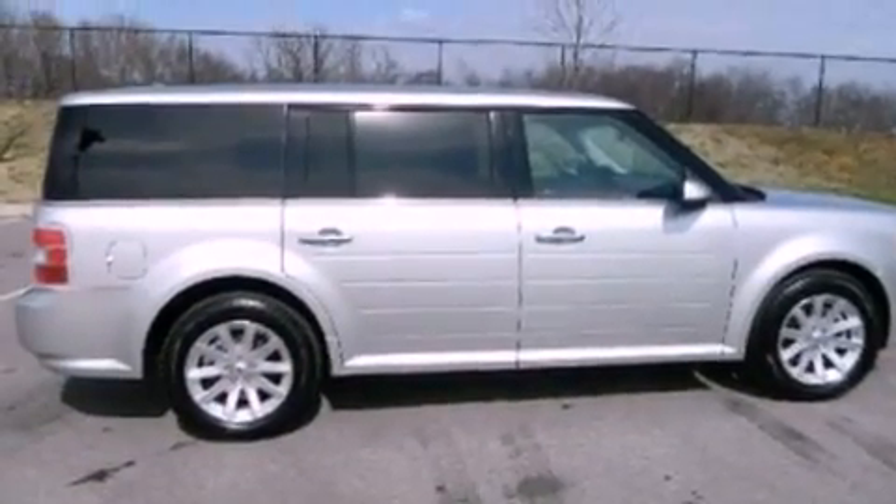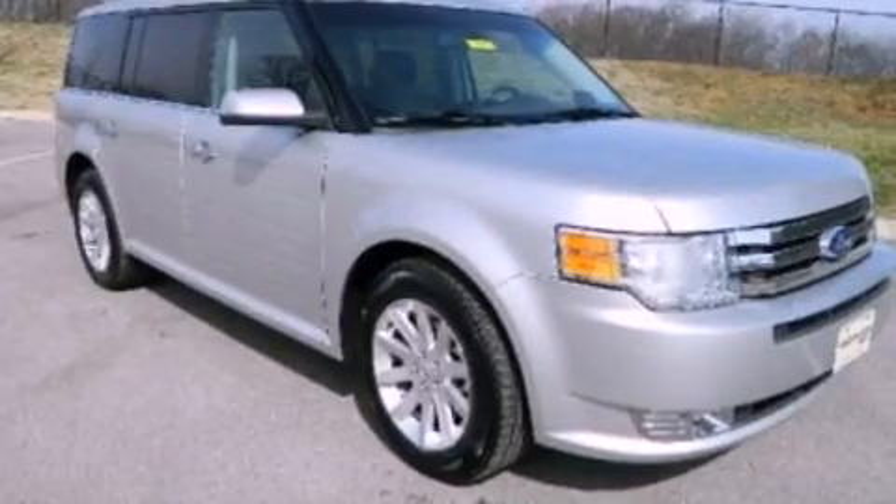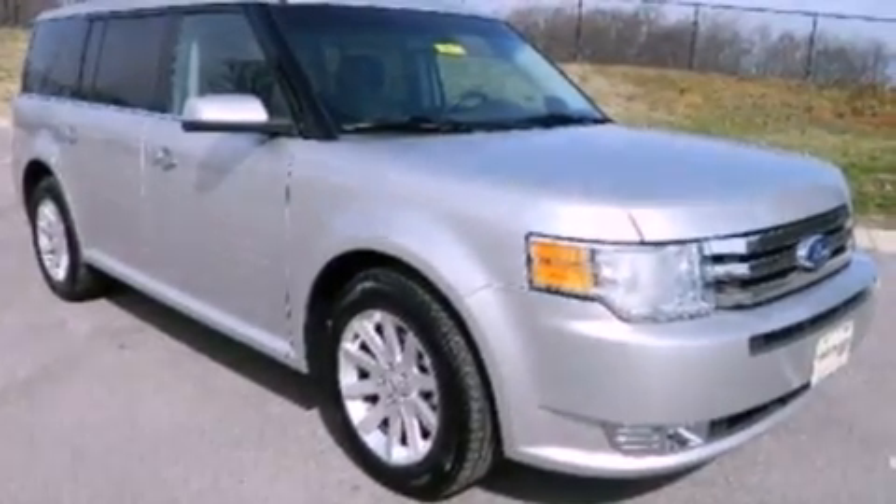Also included are cargo tie-downs, traction control, dusk-sensing headlights, and memory settings for the seat's position so you can recall your favorite alignment with the push of one button.